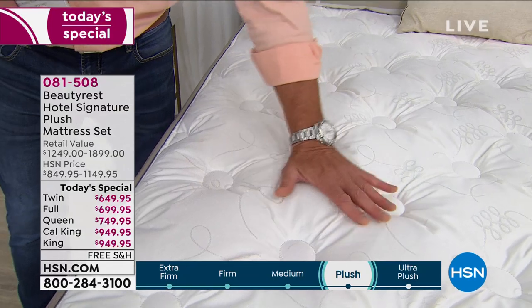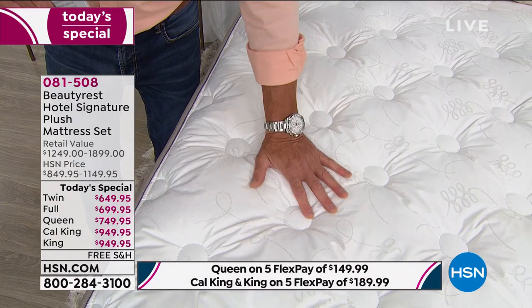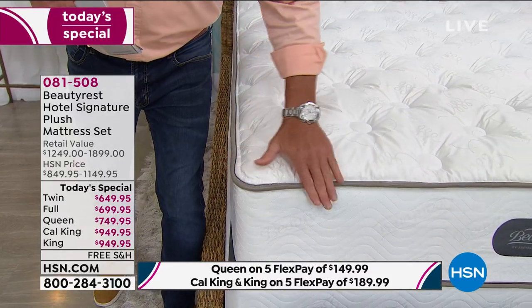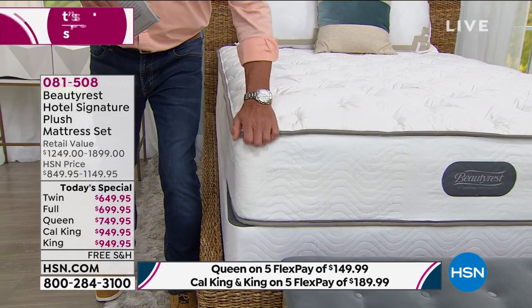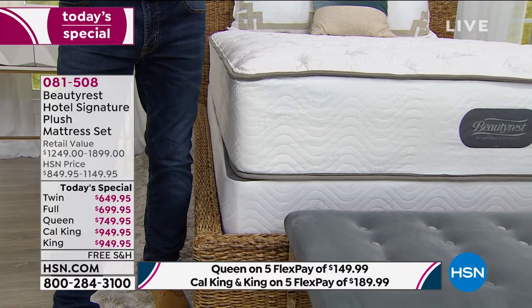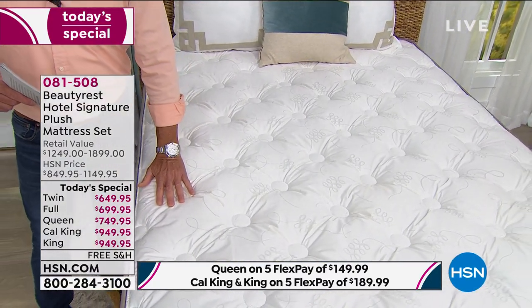I have a mattress pad over mine, which I love because I like the ability to wash it. Look at how beautiful the corded edge is all the way around — it comes right to a point, so you don't have any sloping around the edge. A lot of times you get a saggy mattress that flattens out — you don't have to worry about that. You're getting the mattress and the foundation — either the 9-inch or 5-inch. I got the 9-inch because I like my bed up higher.